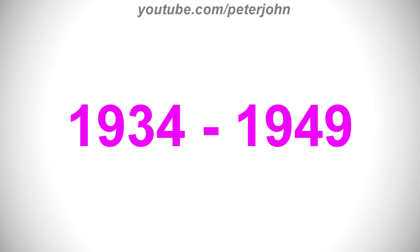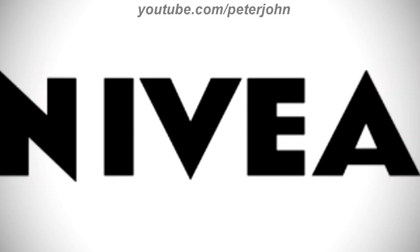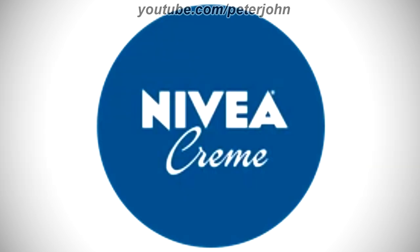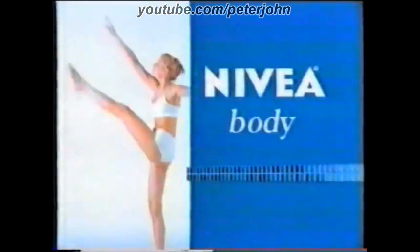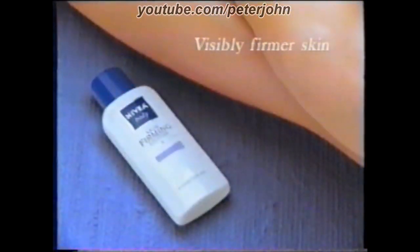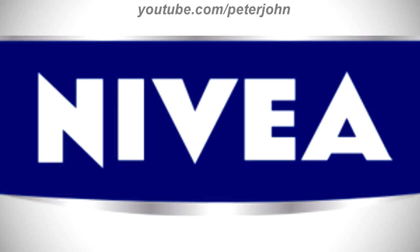1934 to 1949: there is the word 'Nivea' in black text. 1949 to the present: the font has changed. Here is the blue version, the version on the rectangle, the creme version, and a commercial. Unfortunately, even serious exercise doesn't do everything, so Nivea developed skin firming lotion. It boosts your skin's firmness and tone every time you moisturize for visibly firmer skin. New Nivea Body Skin Firming Lotion.